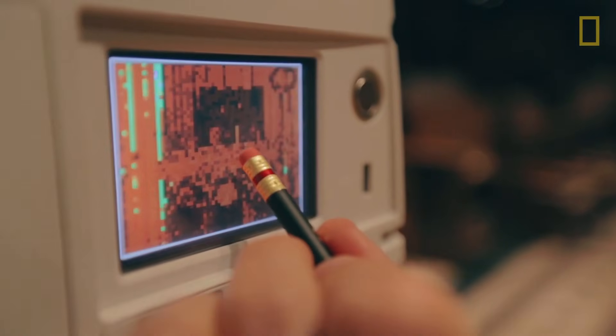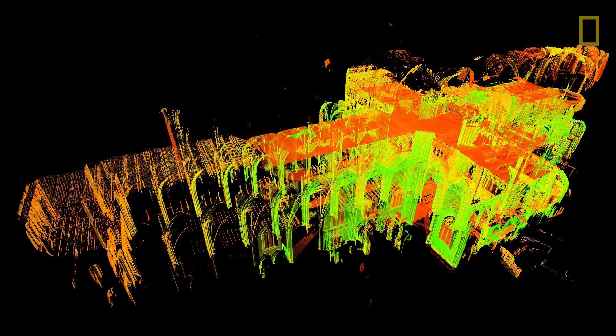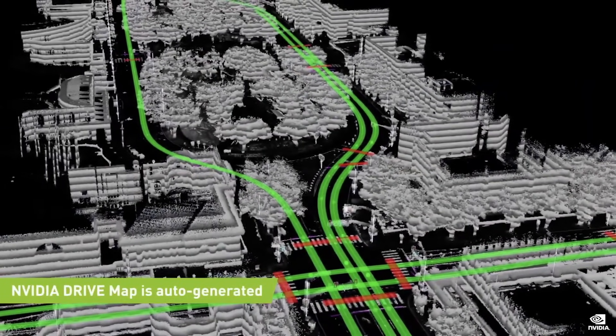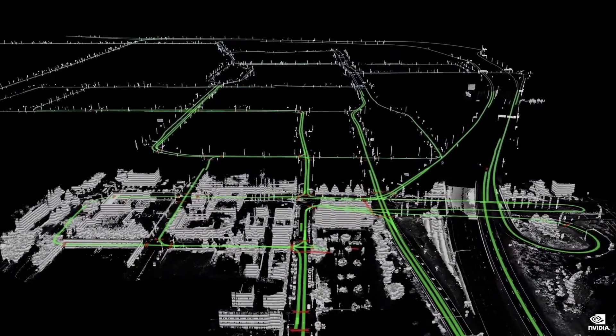What if the way we see and interact with the world is about to change forever? Imagine scanning an entire building like the historic Notre Dame Cathedral in Paris with a phone, drone, or laser scanner, and creating a digital 3D model in seconds. Picture self-driving cars navigating through cities using maps more detailed than anything we've ever seen before. This isn't the future — it's happening right now. In this video, we're diving into 3D mapping: what it is, how it works, and why it's already revolutionizing industries like gaming, construction, and transportation.